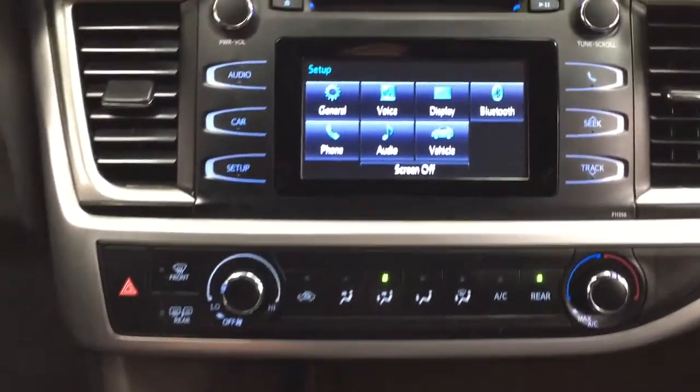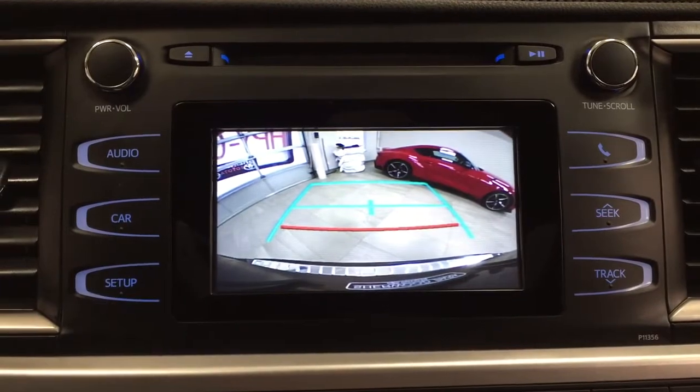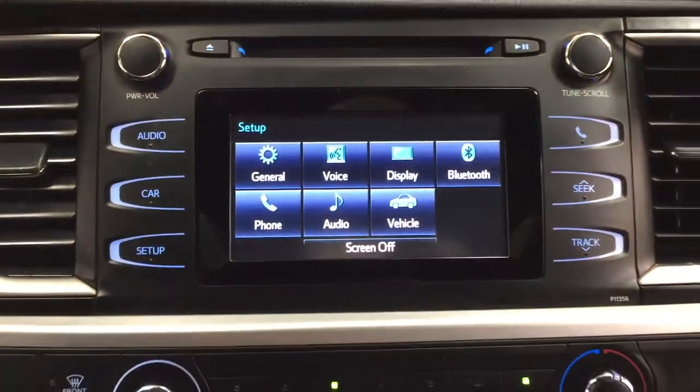Now I'm going to show you what the backup camera looks like. As you can see, you have those nice guiding lines which make things much easier when you back into a stall.